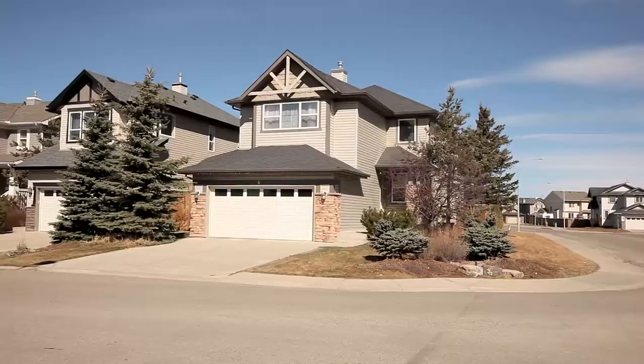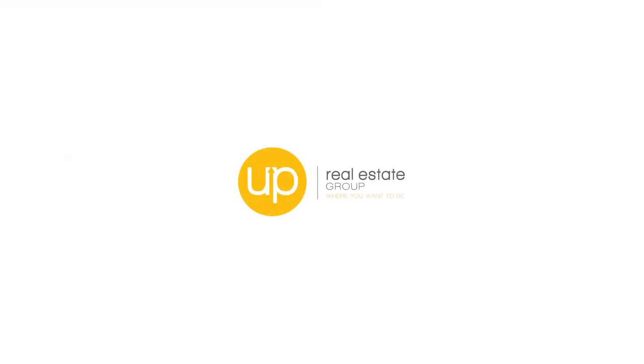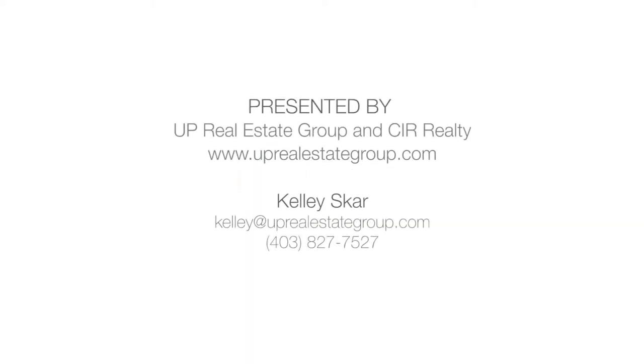Live in a desirable location near major roadways in northwest Calgary. Up Real Estate Group — where you want to be. Please contact Kelly Scar for more information on this remarkable home. Thank you for watching.